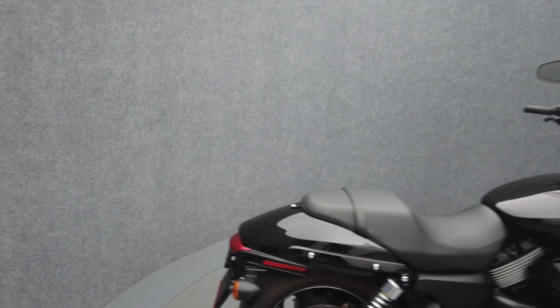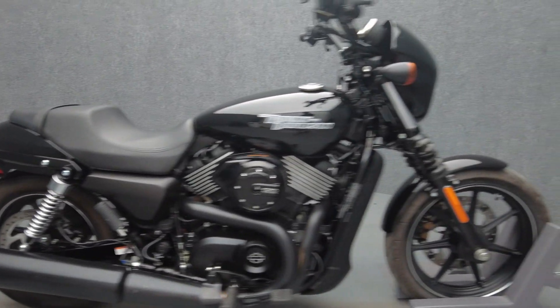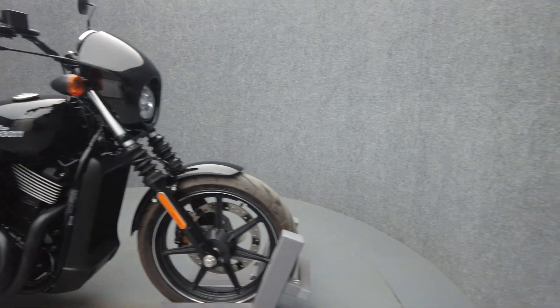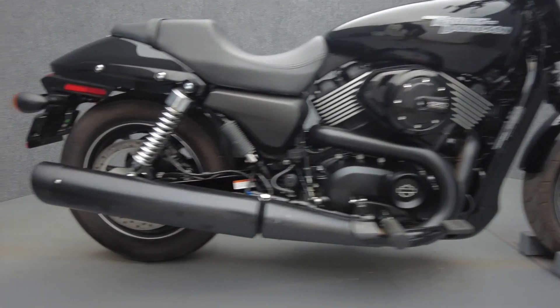Lightweight and nimble, the Street's responsive handling allows it to be agile and maneuverable, perfect for urban commuting. Powered by a 749cc Revolution X motor, the Street puts 44 foot-pounds of torque through a 5-speed transmission.